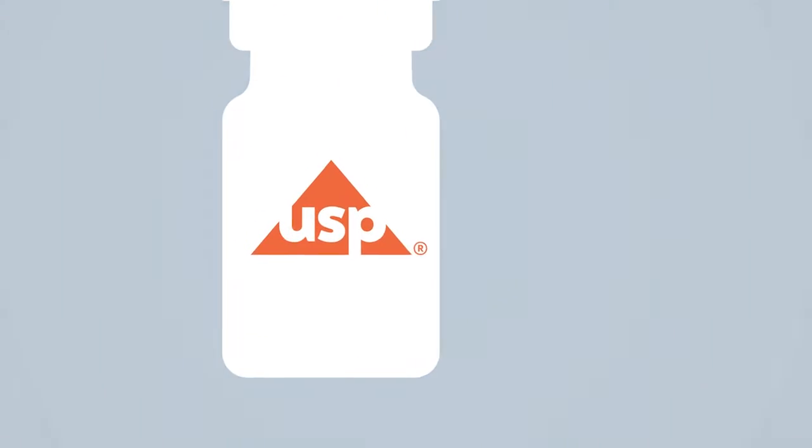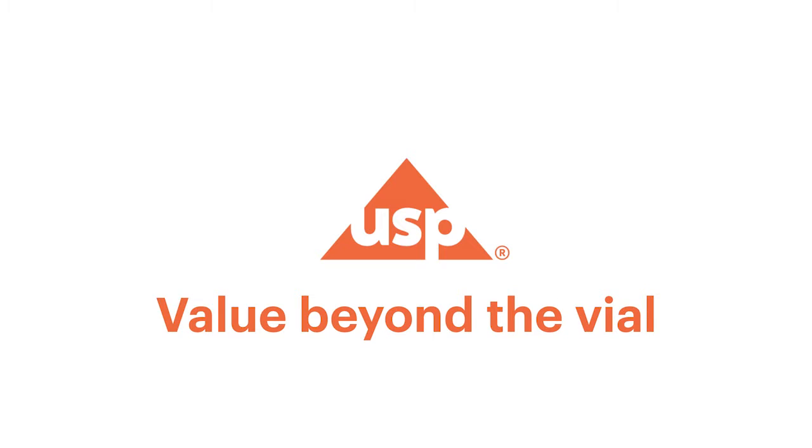Not all standards are created equal. Tap into the value beyond the vial. Use USP reference standards and monographs.